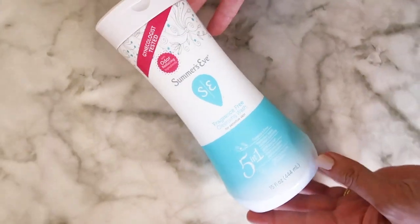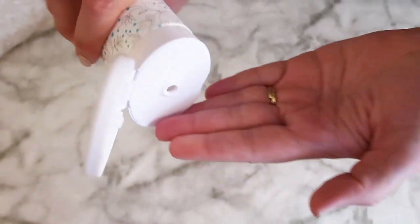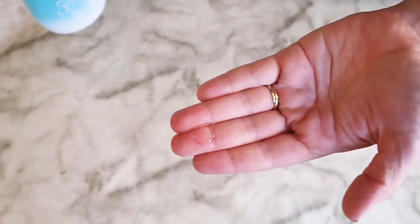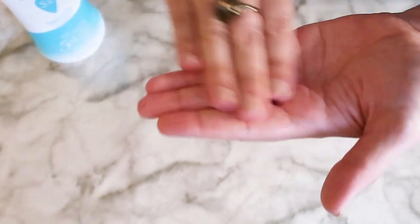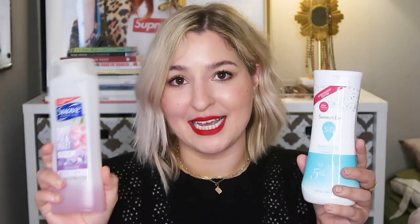This one is more of a pH balanced product and it's meant to be very gentle since it's designed for your most delicate areas. It's not extremely moisturizing but it's definitely not as stripping as the Suave can be. If you're looking for a medium, balanced, all-around everyday body wash, this is a really good option.